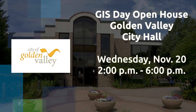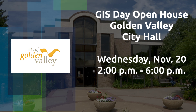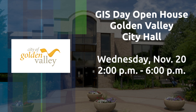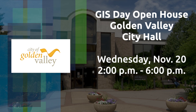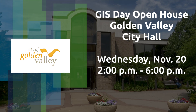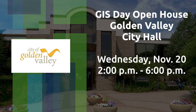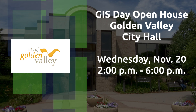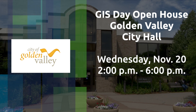On Wednesday, November 20th, we're hosting an open house from 2 p.m. to 6 p.m. upstairs at City Hall in the council conference room. I will have some posters and displays. You can ask me any questions you have about our GIS, and I can show you how to access GIS on our city's website and answer any questions you have. We'll have some freebies and coloring pages for the kids.